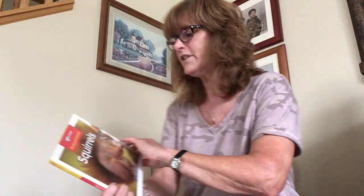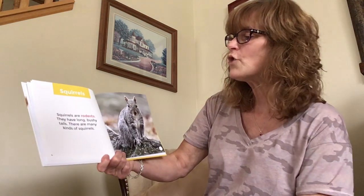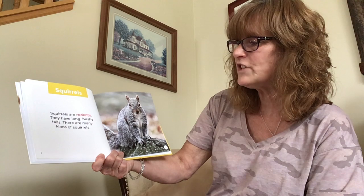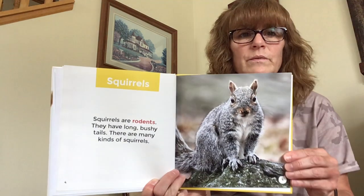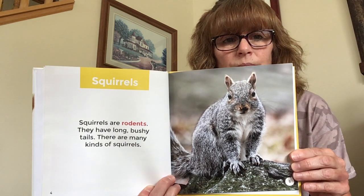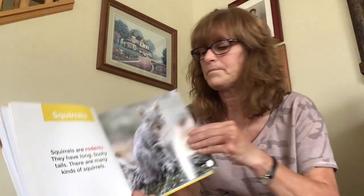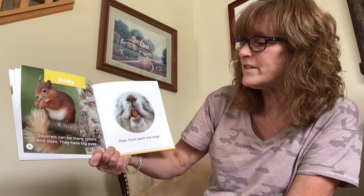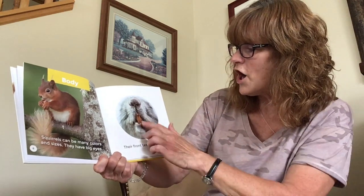Squirrels. Let's learn some information. Squirrels are rodents. They have long bushy tails. There are many kinds of squirrels. Squirrels can be many colors and sizes. They have big eyes, and their front teeth are large.